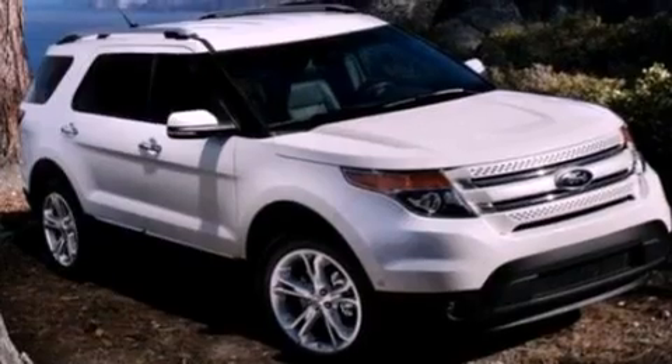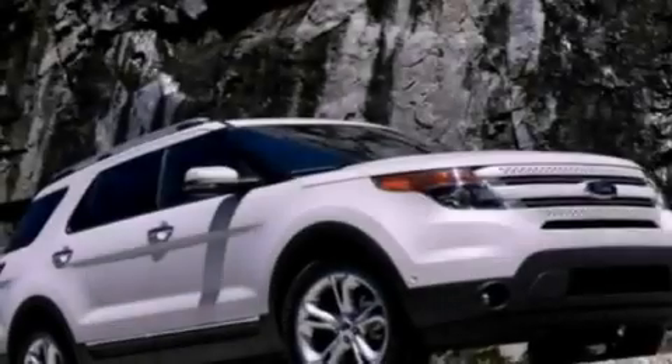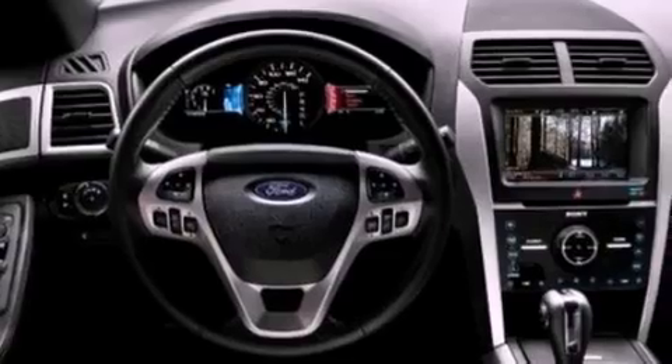The following features are also included: memory settings for the seat positions so you can recall your favorite alignment with the push of one button, air conditioning, cruise control, a rear spoiler, and a security system.